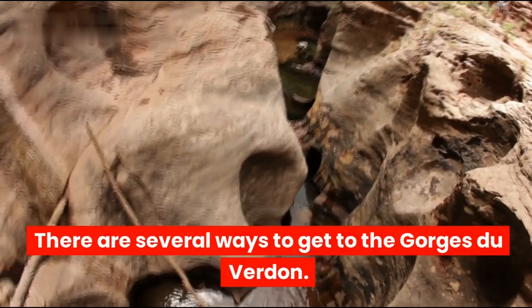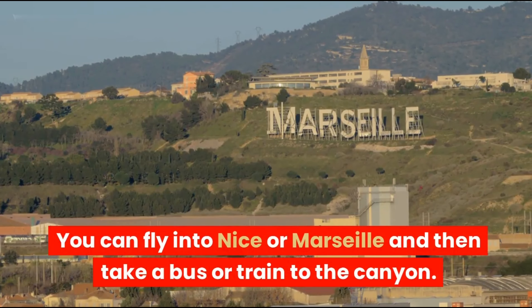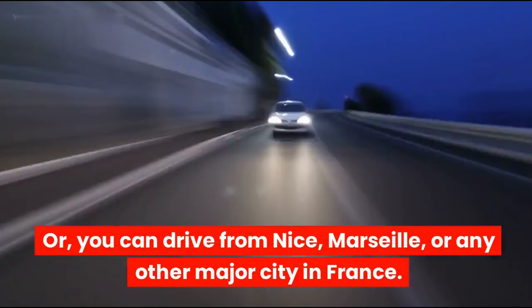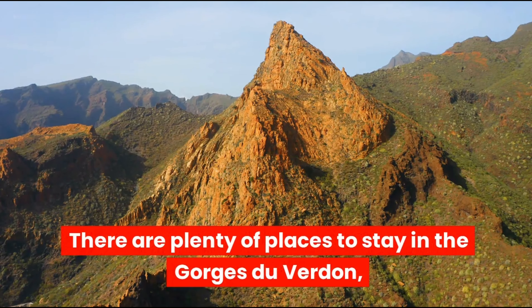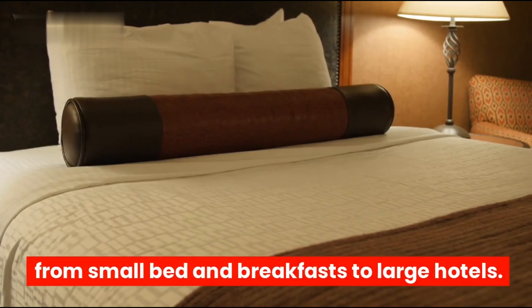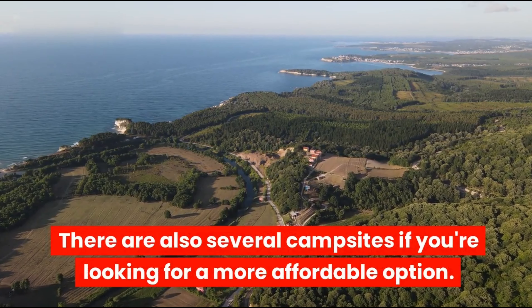There are several ways to get to the Gorges du Verdun. You can fly into Nice or Marseille and then take a bus or train to the canyon, or you can drive from Nice, Marseille, or any other major city in France. There are plenty of places to stay, from small bed and breakfasts to large hotels, as well as several campsites for a more affordable option.